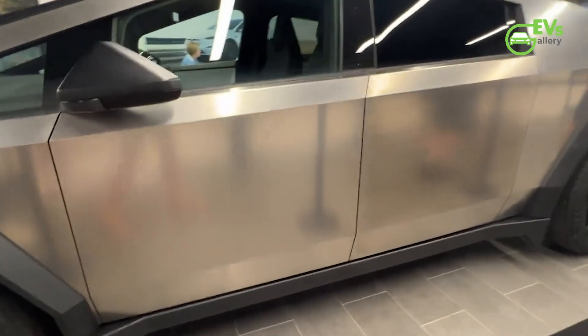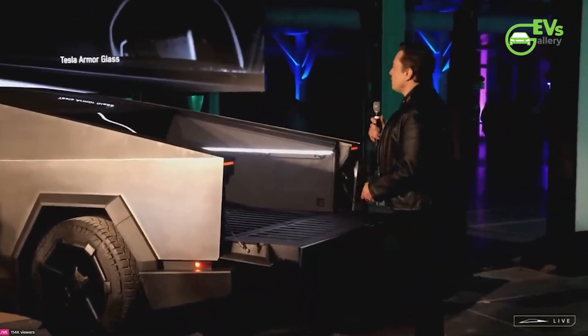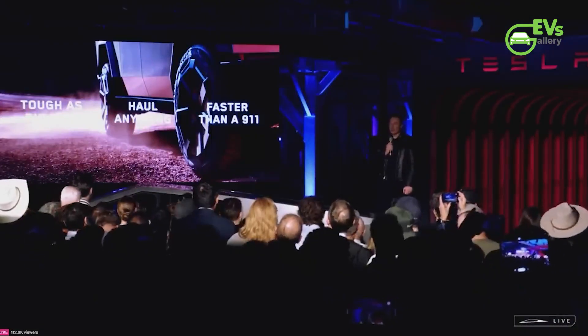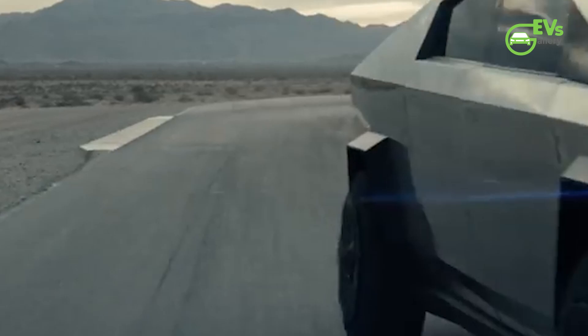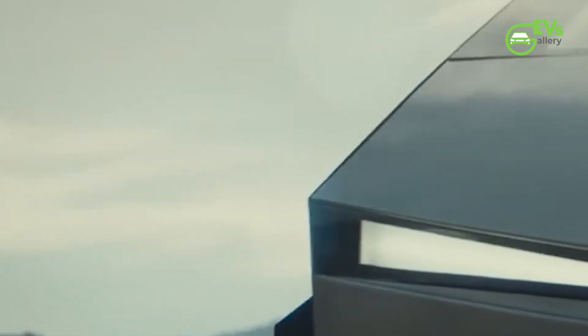One of the key elements touted by Tesla was its exceptional aerodynamics, with CEO Elon Musk boldly claiming a potential drag coefficient as low as 0.30 back in early 2019. Fast forward four years to the Cybertruck's production-ready debut, and the official CD stands at 0.34 — a respectable figure within the pickup truck sector, albeit slightly shy of Musk's initial target.